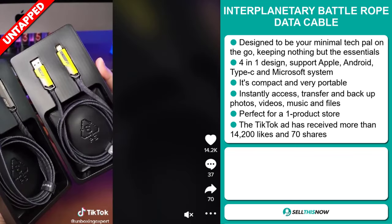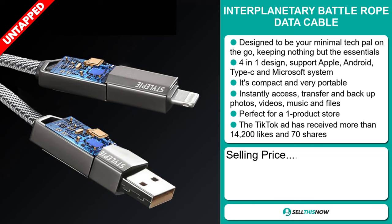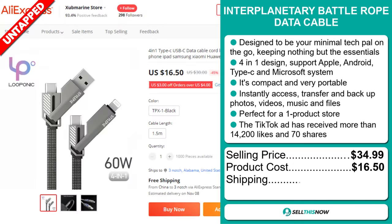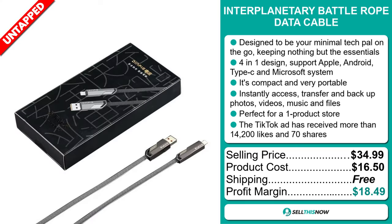The TikTok ad has received more than 14,200 likes and 70 shares. The selling price for the Interplanetary Battle Rope Data Cable is just under $35, whereas the product cost is only $16.50. Shipping is completely free, so you're looking at a very good profit margin of $18.49. Sell this now.